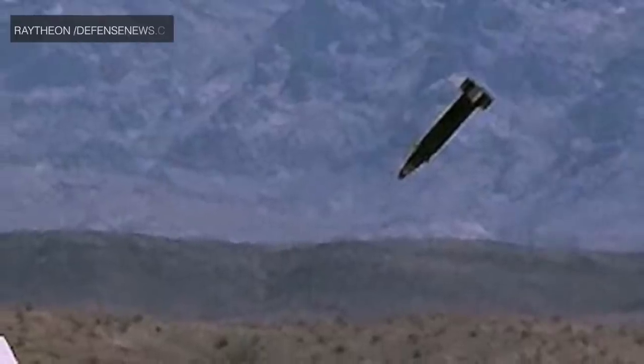A new variant of Raytheon's Excalibur precision-guided shell has successfully hit a mobile target. The demonstration, conducted in a U.S. Navy test at Yuma Proving Ground, Arizona, saw the munition change course to hit a target that changed its position.